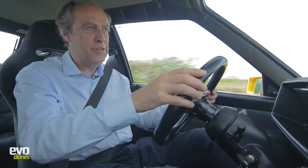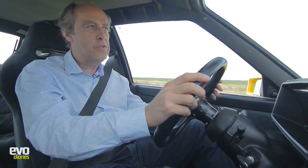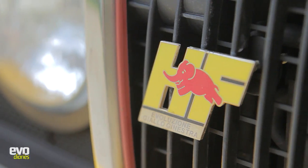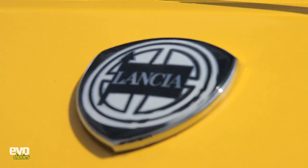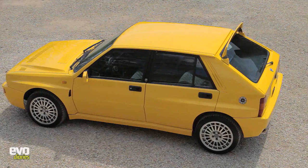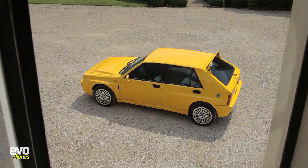Anything you throw at it, it just laps up, and that's why people love the Integrale. I talk to past owners and they all go wistful-eyed — oh, the Integrale. They seem to be one of those cars people really love, and they do a lot of miles in them because they're sort of usable. You've got four doors, four seats, so they use them for the school run and everything.